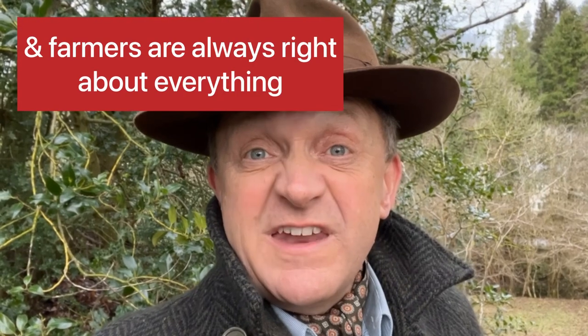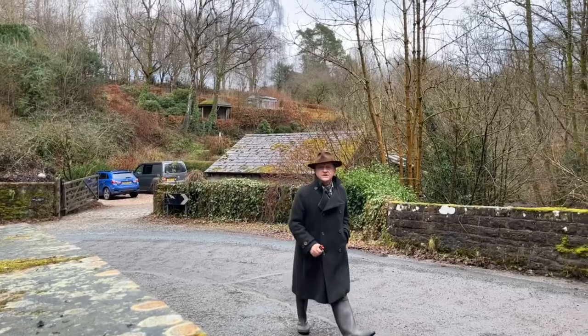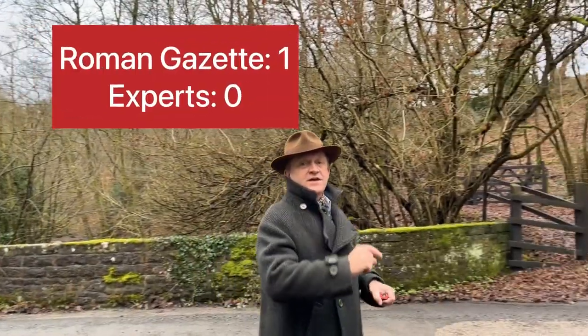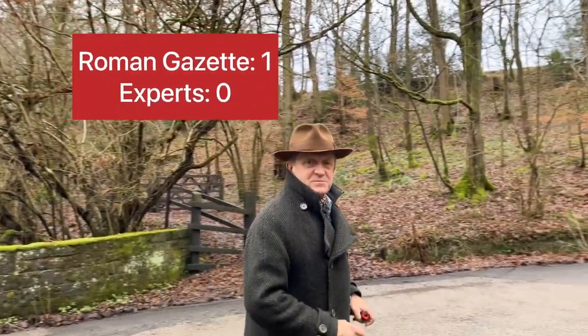This surely has to be the Roman bridge crossing at this point on M7C. I did speak to a farmer once locally and he thinks it's that as well. I don't know if I'm right about this, but I think I am — I think it's one nil Roman Gazette to the experts.